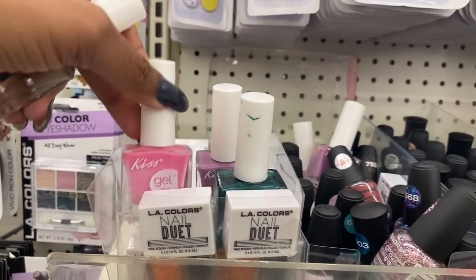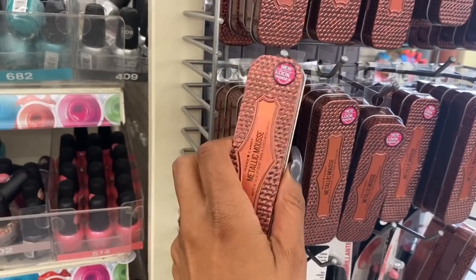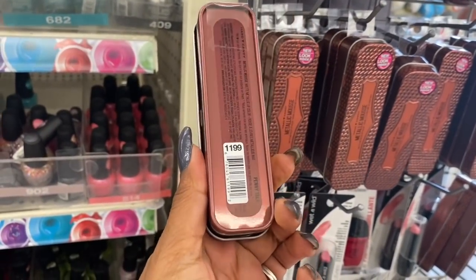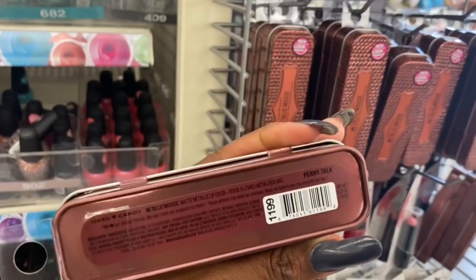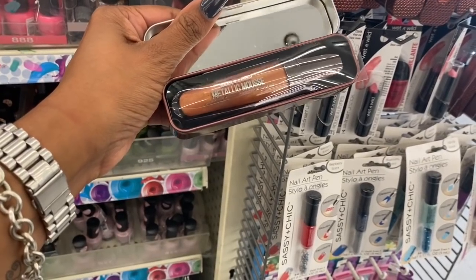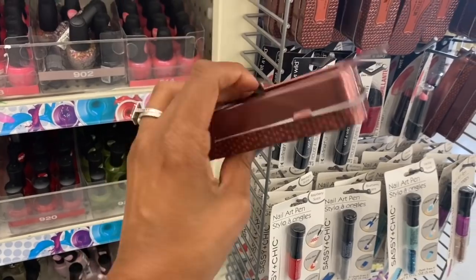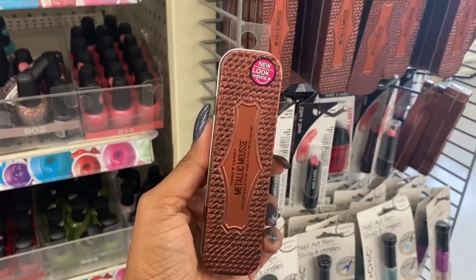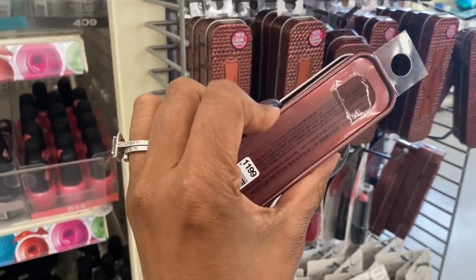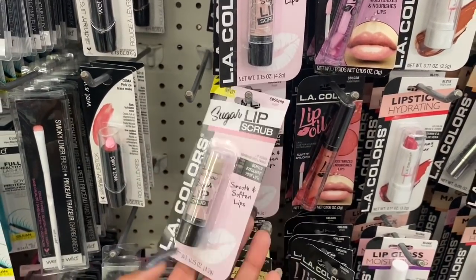I'm super excited about this — it's the Metallic Mousse by Hard Candy. Look at the packaging, super pretty, and it's in number 11.99 called Penny Talk. This is what it looks like inside, with a nice mirror. These are great for little Christmas gifts like co-workers or stocking stuffers — think ahead guys, buy them and hold on to them. They retail for more than just a dollar.